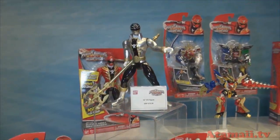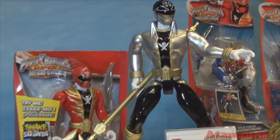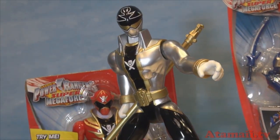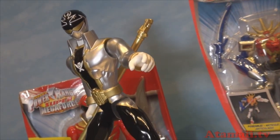This is the 10-inch FX figure. What's cool about this guy is he's shock-sensored, so every time you play with him, he makes a different and new sound. And if you play with him enough, he leads up to the Super Megaforce theme song playing.